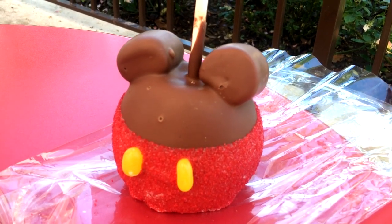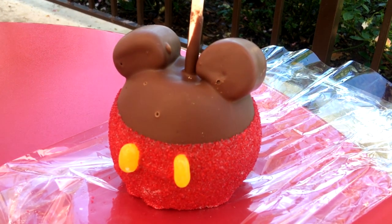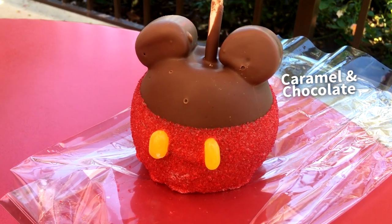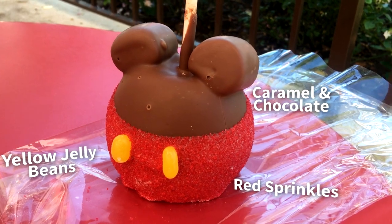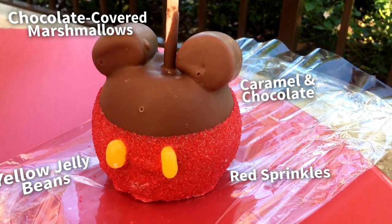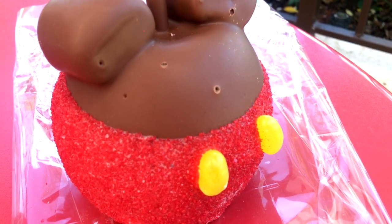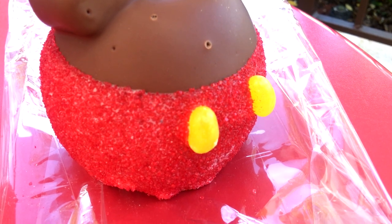They come on a stick, and if you need to share, you can request for yours to be cut in quarters for easier eating. The Mickey Caramel Apple is dipped in caramel, then milk chocolate, has red sprinkles with two yellow jelly beans for his shorts, and on top of the apple are two chocolate-covered marshmallows for ears. We do think that the $10.99 price tag is a little high, but this is one of those iconic Disney snacks that you just need to get at least once during your visit.